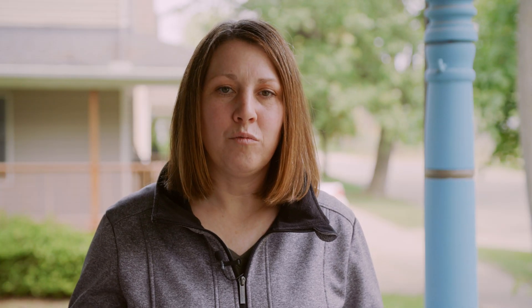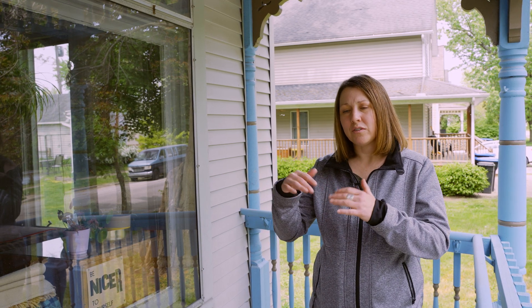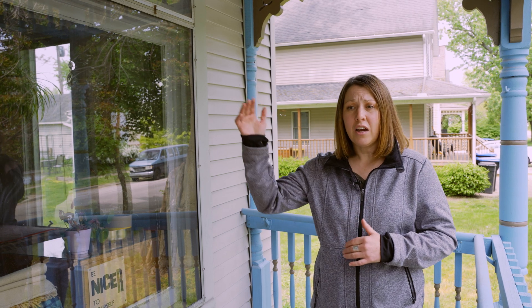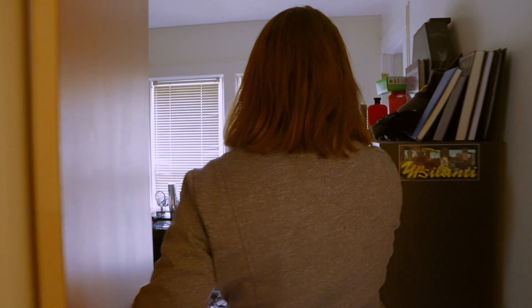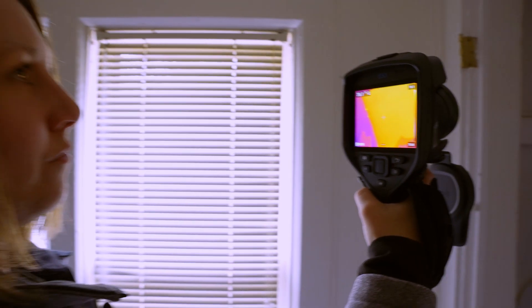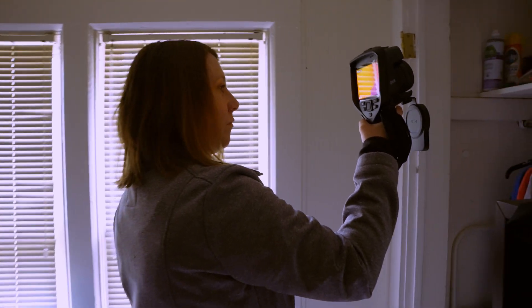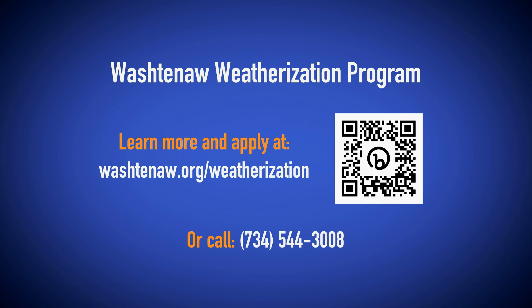I've completed my energy audit and there are lots of improvements we can make on this home. On average, our weatherization jobs cost right around $10,000, though that could be higher or lower depending on the needs of the home. I've been doing this work for over 20 years and have done over 2,000 audits. I'm super passionate about it — it's a perfect blend of helping people, lowering energy bills, and helping save the environment. We have tons of funds we just received to do this large-scale throughout the county, and we're very excited to get into your home and help you save energy.